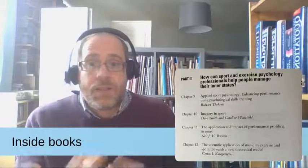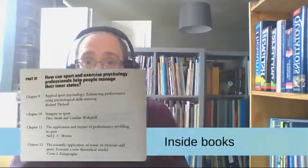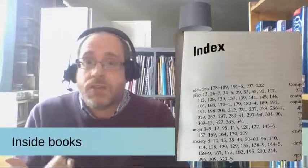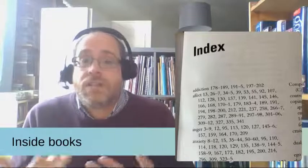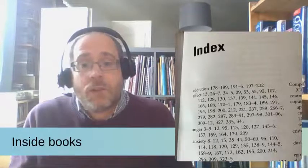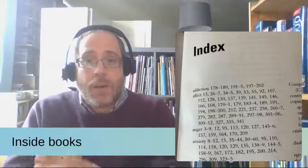The index at the back of the book is even more helpful because that tells you exactly which topics are covered on exactly which pages. You can look in here to see if your topic is covered outside of its main chapter, or if it doesn't actually have a chapter, find out if it's covered at all. This book, for instance, features information about anger in sport on certain pages even though there isn't actually a chapter about anger.